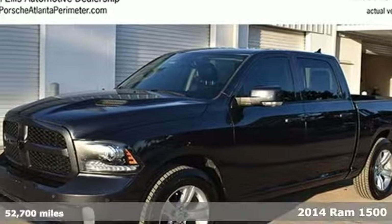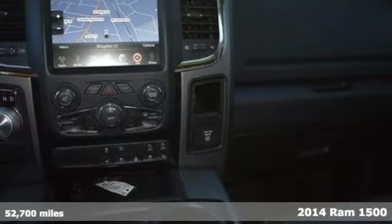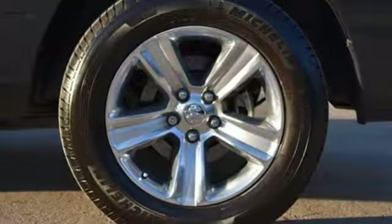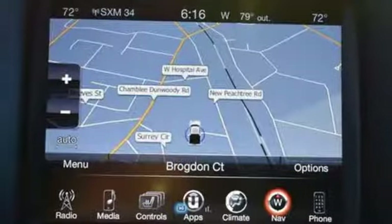It's a 2014 Ram 1500. This is legendary towing and hauling capability. Ram trucks are built to last. The occupant protection system, stability and traction control, anti-lock brakes, and tire pressure monitor deliver a safe and secure ride.